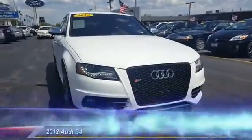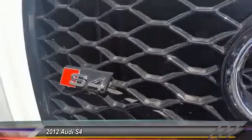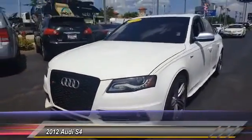A 2012 S4. When it comes to the Audi S4, nothing is left to chance. It is purposeful and powerful, and it turns heads, moving or parked.